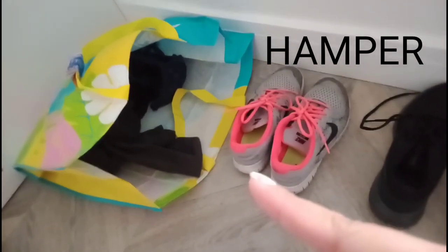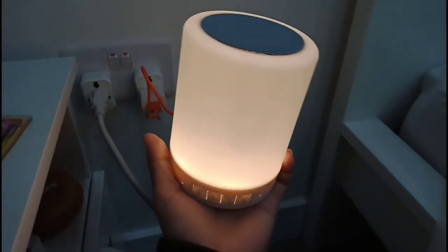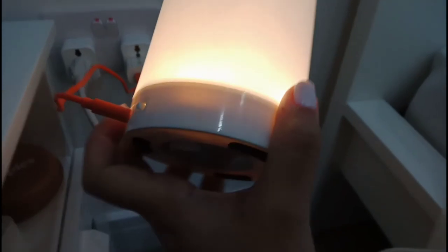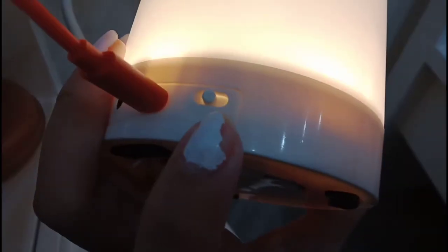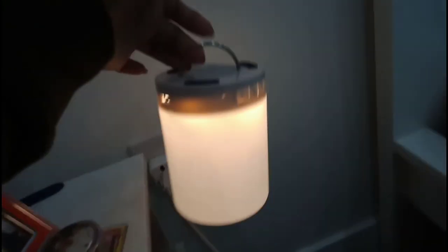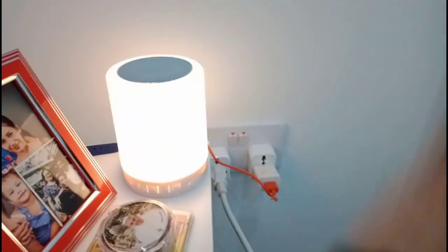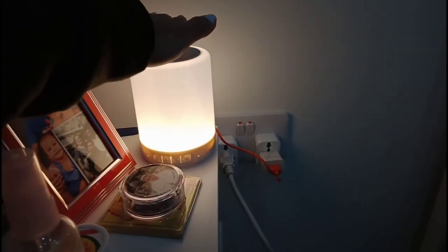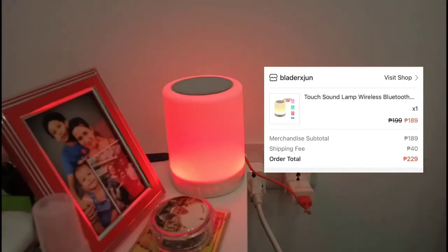One of my eco bags I'm using as a laundry hamper. I also bought a lamp slash Bluetooth speaker from Shopee — there are buttons to play music, a USB port, and a micro SD slot. It has an on/off button and you can hang it in the bathroom while showering. I've been using it as a lamp since I arrived. You just tap it to turn it on, and press and hold to change the colors. It's not expensive but it's really nice.